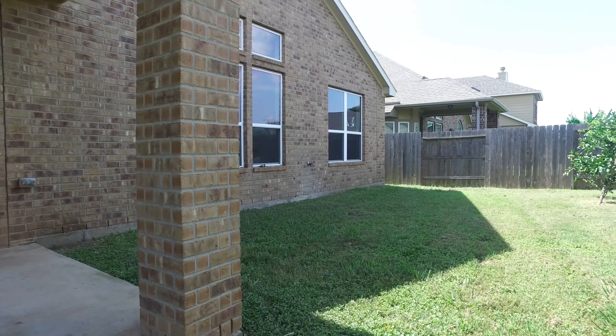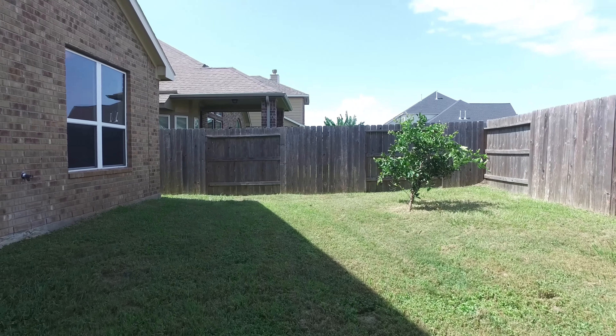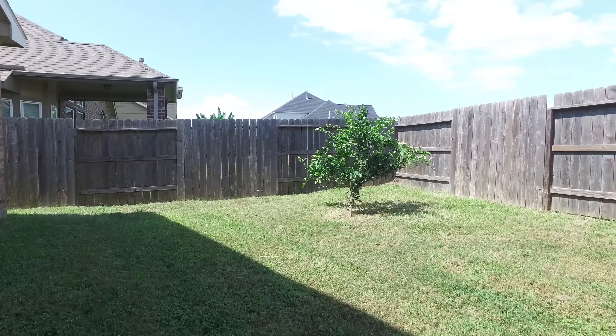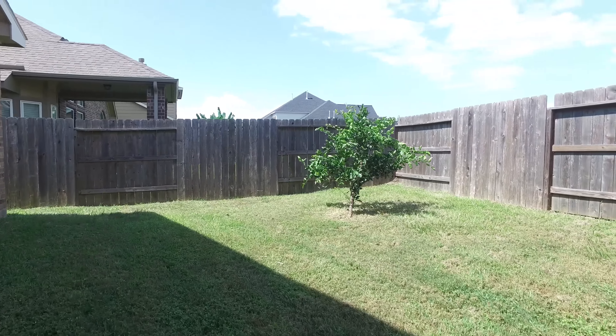As we take a look around outside, you'll notice there's a covered patio on a nice sized lot surrounded by a privacy fence. This yard is easy to maintain and is in an established neighborhood.